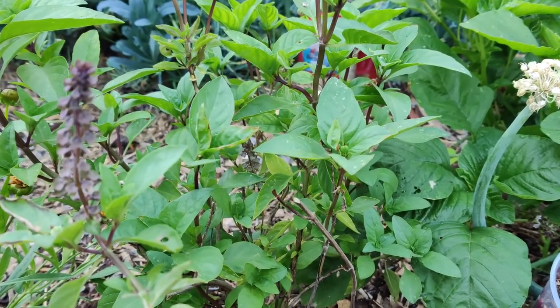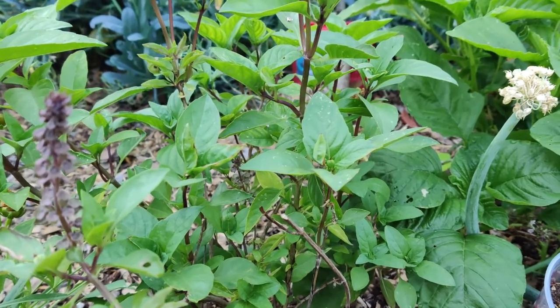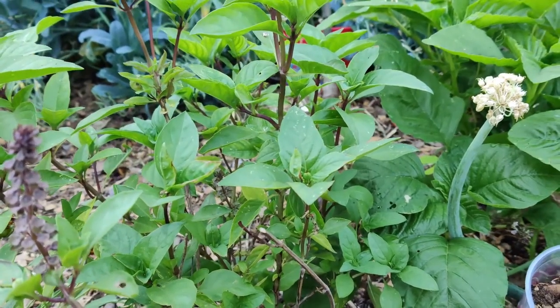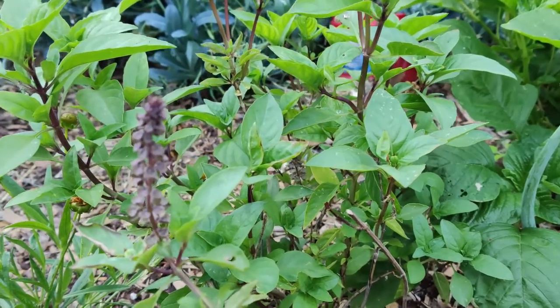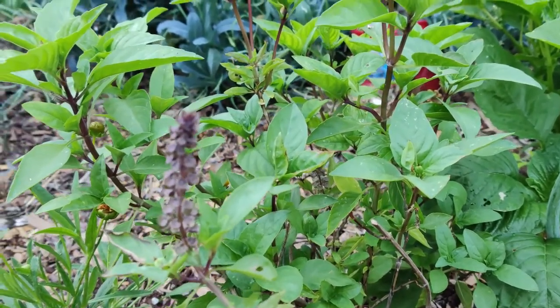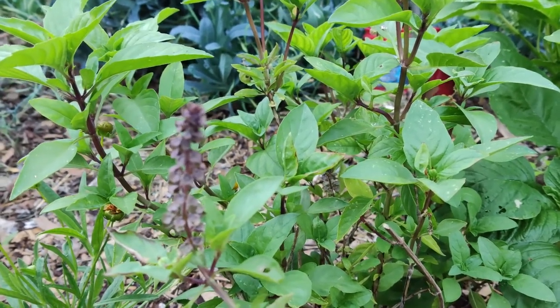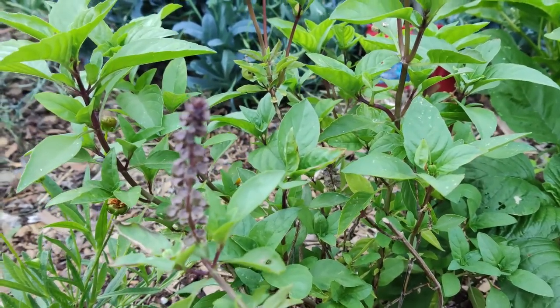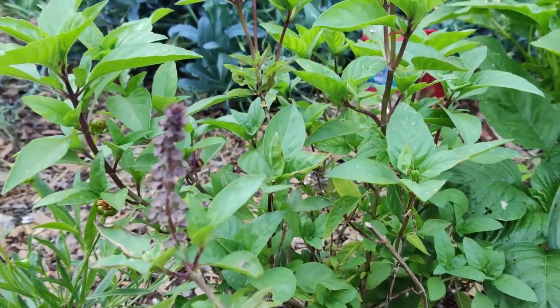Chrysanthemums repel a whole slew of things — that is a power plant to grow, and I have some in the front: an orange-colored one and a purple-colored one. They repel roaches, ants, Japanese beetles, ticks, silverfish, lice, fleas, bedbugs, and root-knot nematodes.